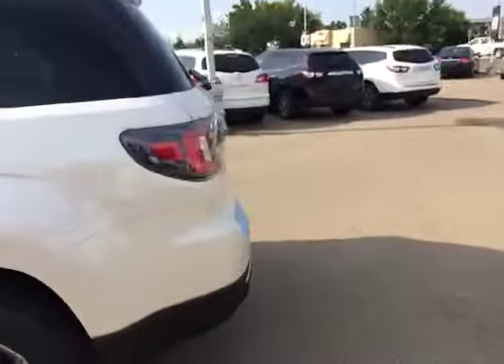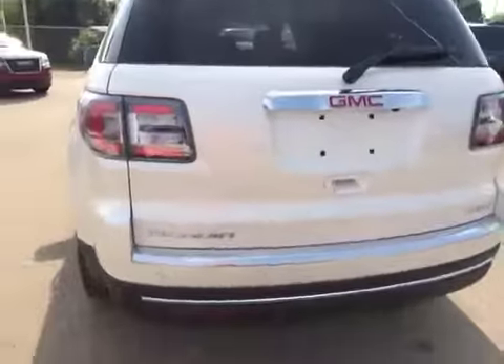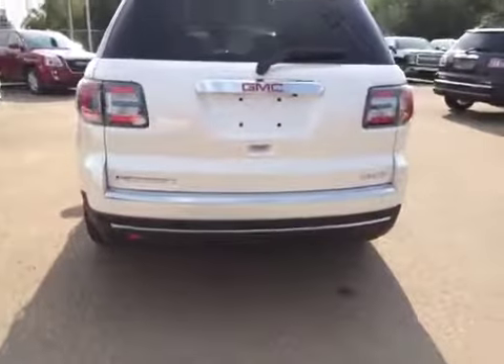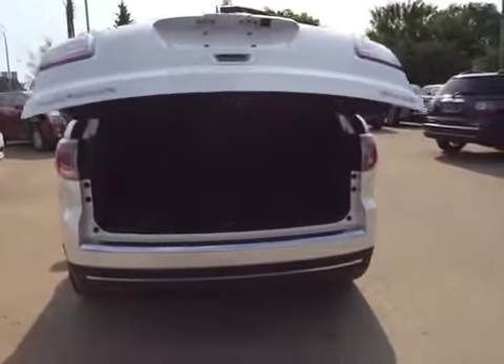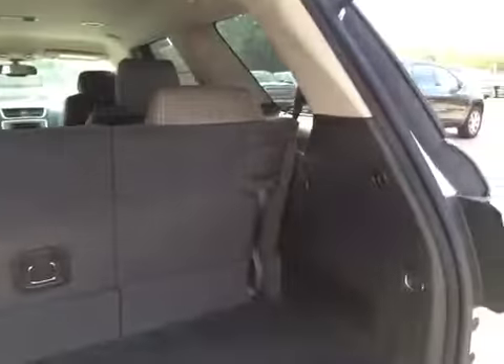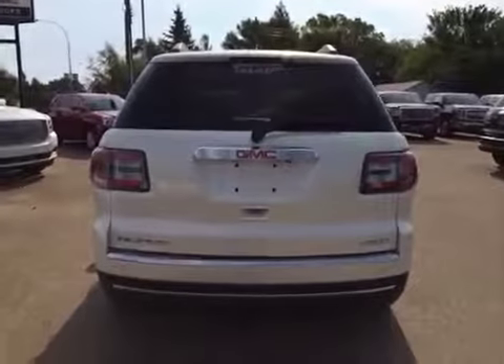Around back, it's got sensors in the bumper for rear park assist and a power liftgate. You can fold the back row seats down for extra room. The spare tire is located in there, and there's lots of room. It also has a rear wiper.